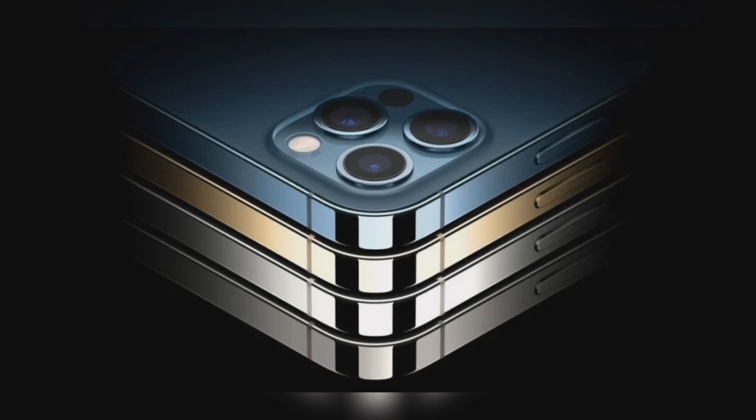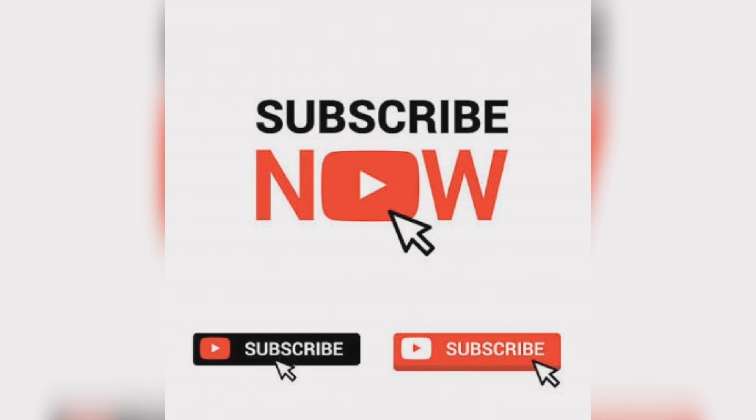So friends, if you liked this video, please subscribe to our channel and like and share the video.